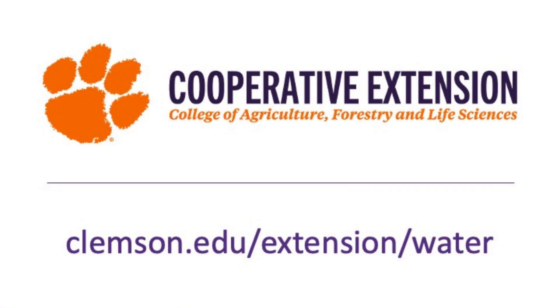To learn more about Clemson Extension's water resources program, visit Clemson.edu/extension/water.